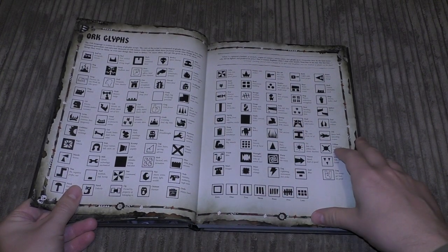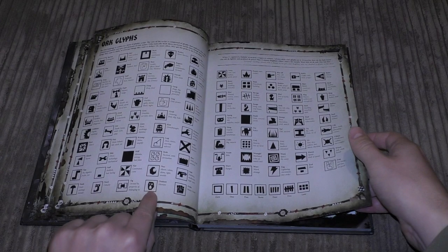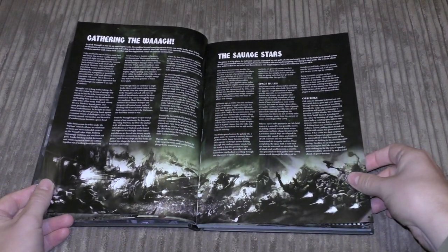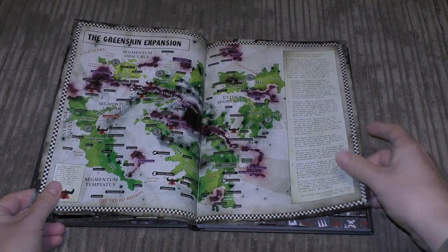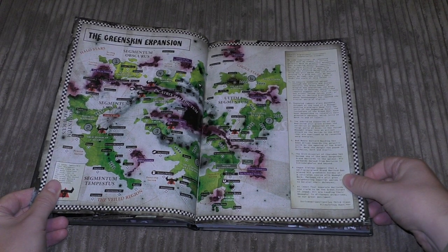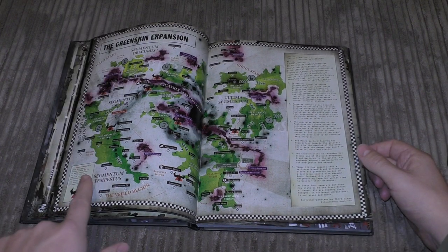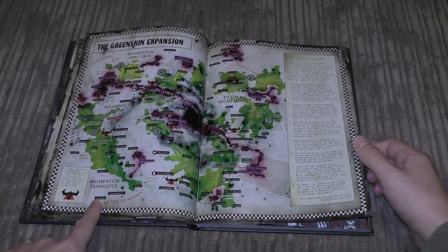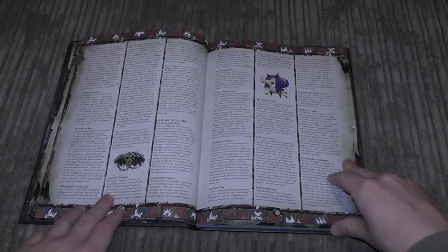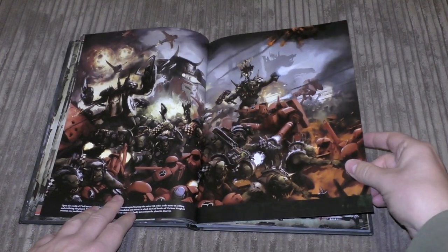There's an awesome section on Ork glyphs — really cool, don't know whether we've seen that before. Then 'Gathering the Waaagh,' 'The Savage Stars,' green skin expansion with a nice map of the Segmentum Obscurus, Ultima Segmentum, Segmentum Solar, and Segmentum Tempestus. Then the Green Tide — a bit of a history there, about four pages, and another huge bit of artwork featuring the Tau — probably a recent conflict — plus a Gorkanaut as well.